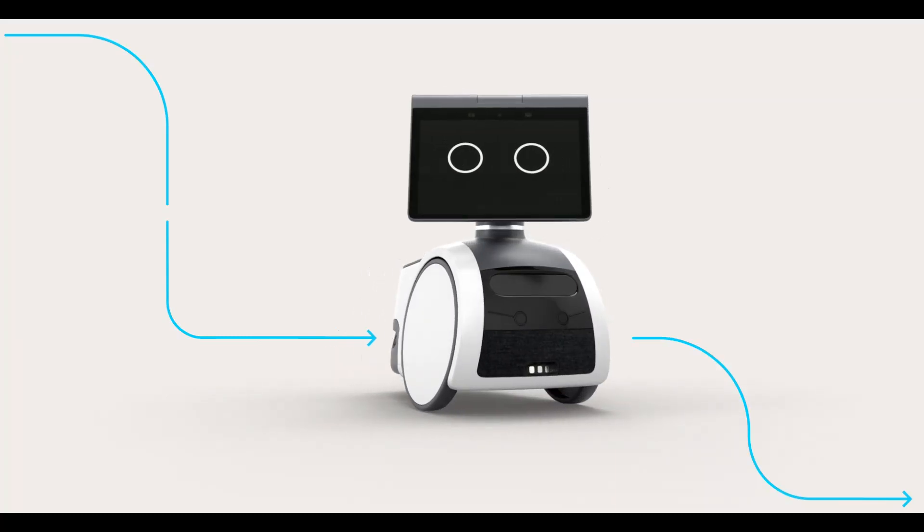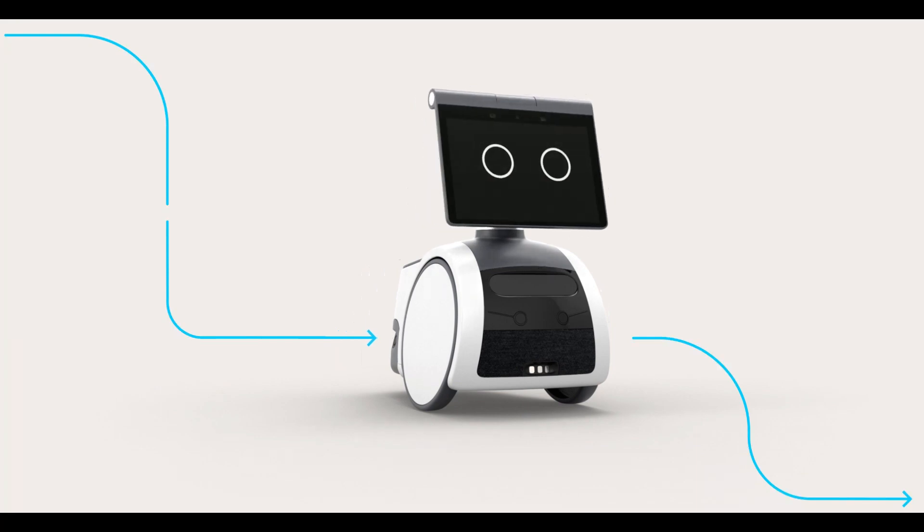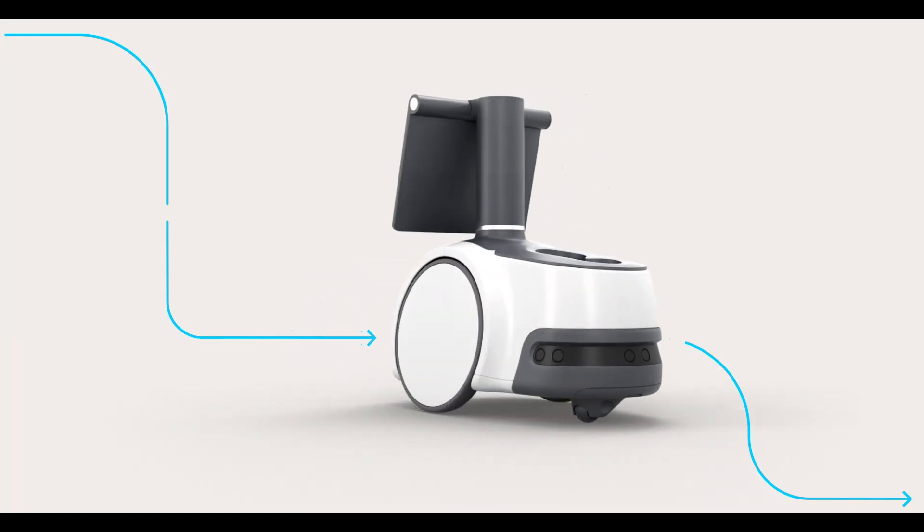Hello and welcome. In today's video, I am going to show you a new home gadget that will blow your mind, but makes life easier than you can imagine.